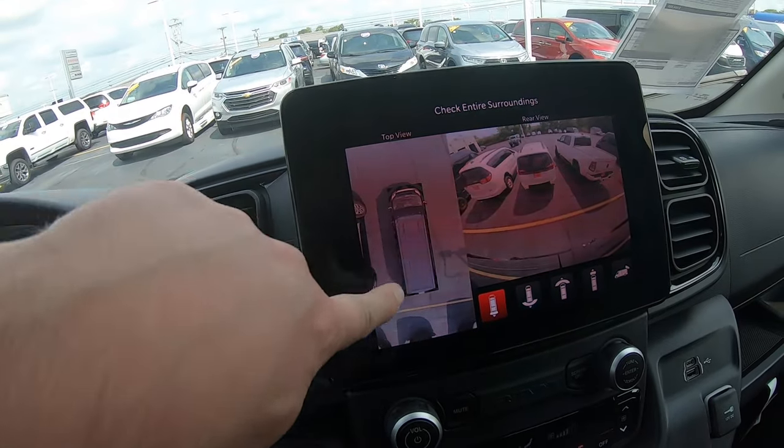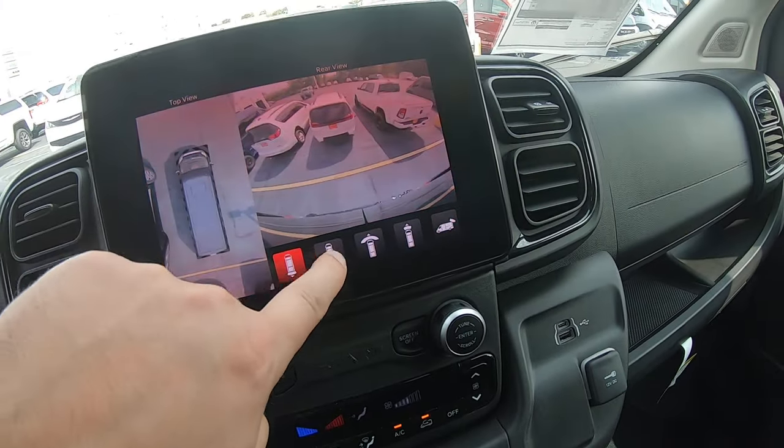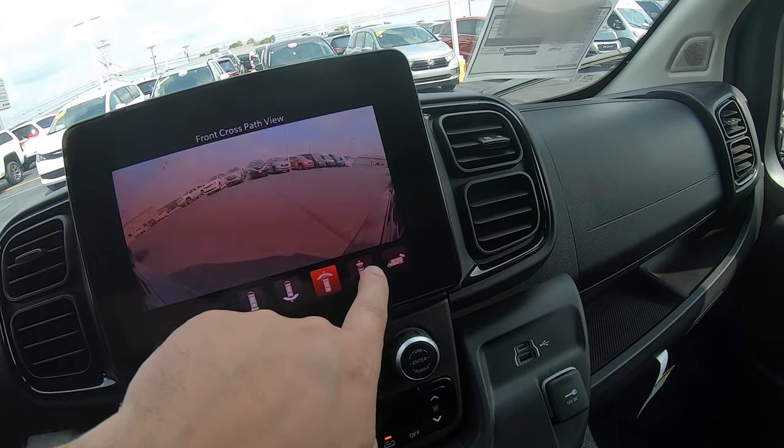It's got the 360 camera here, top down view. And then you can go to these individual cameras as well.